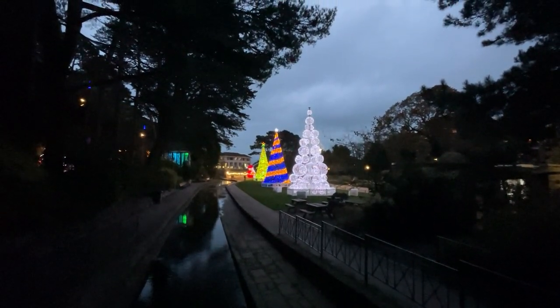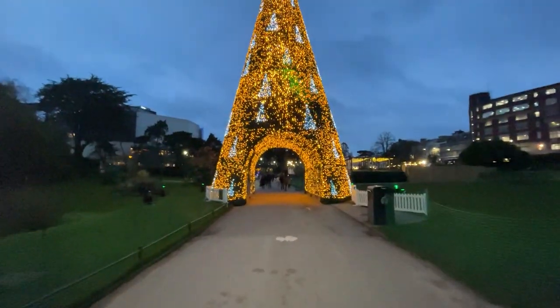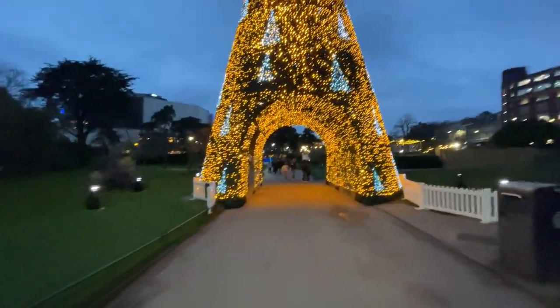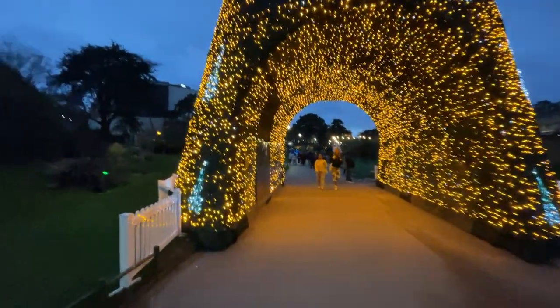We're heading back now. Just wanted to show you this — it looks a little bit more lit up than when we originally came through here. We're going to head through the tree and walk through it at night.